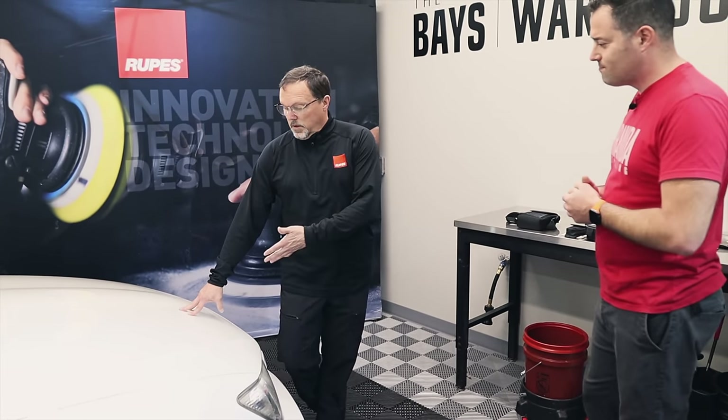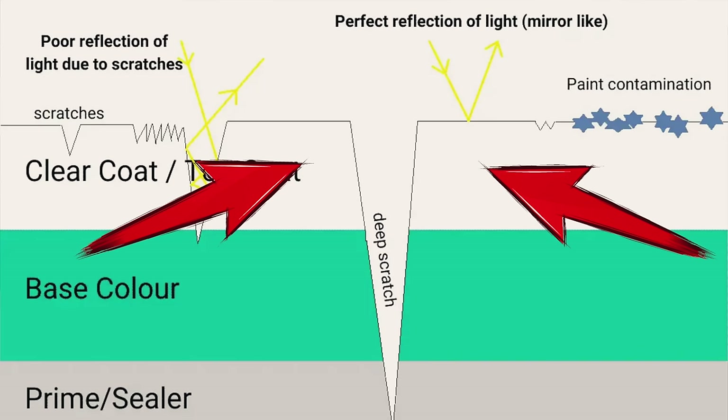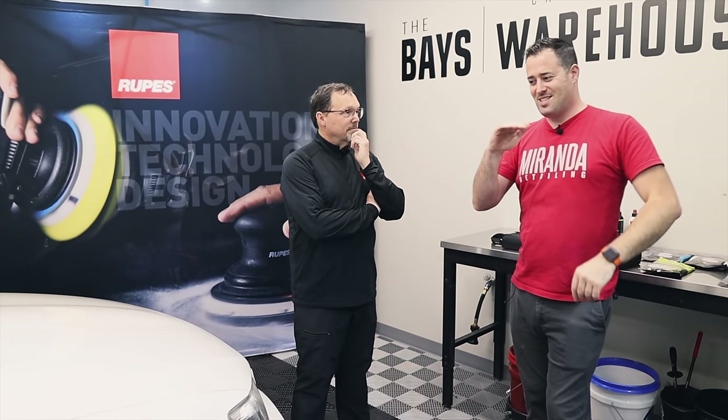Paint thickness is important because when you polish out a scratch, you're not actually removing the scratch — you're removing the paint around the scratch. This is called leveling. If we keep digging for scratches and overdo the defect removal, we can thin the paint too much. Think of a scratch like a big V — you're removing clear coat around it to reach the bottom of that valley so it stops refracting light and becomes invisible.